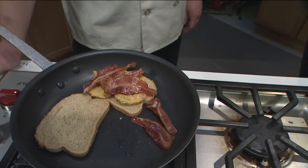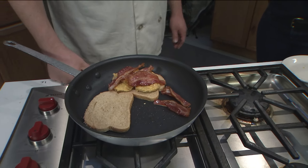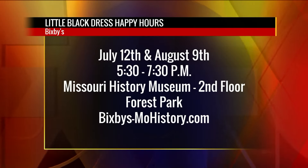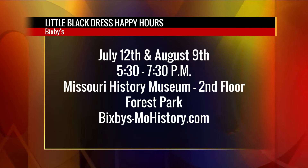I also see that the fried green tomato BLT is taking shape. Tell me about the tomatoes. The tomatoes are pickled and then we bread them and fry them.